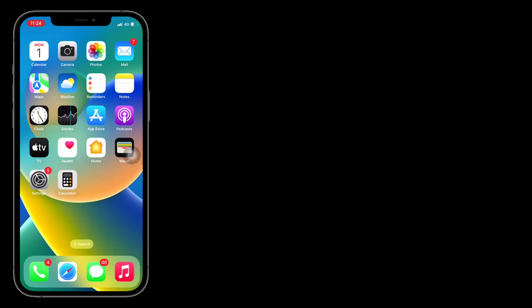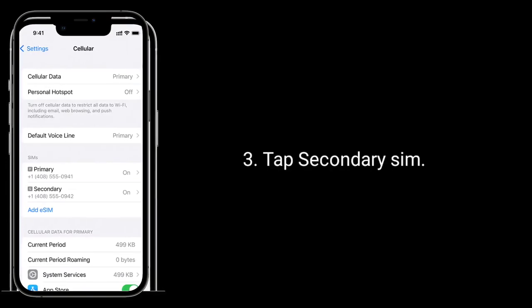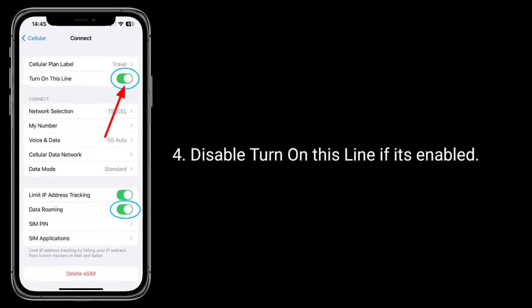Second solution is to disable the line. To do this, go to the Settings app, next tap on Cellular or Mobile Data, tap Secondary SIM, and disable that line if it's enabled.